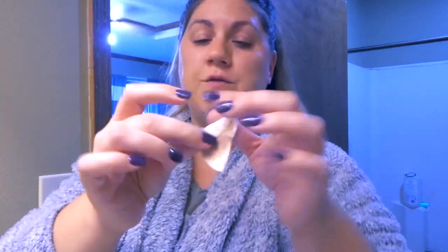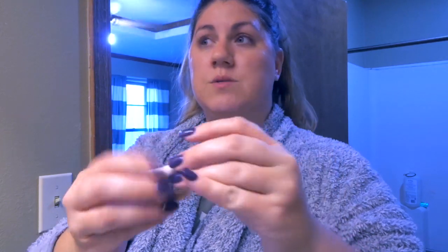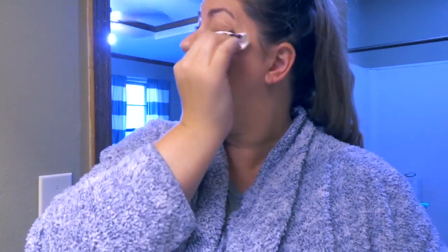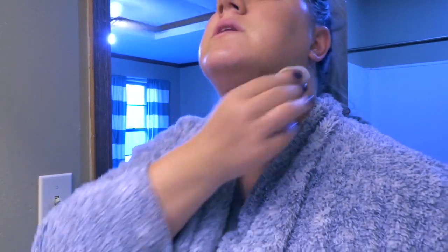It usually only takes one cotton round. I fold it in half, use one side, then the other, and if I still feel like I have makeup on, I'll flip it inside out. I love this — it doesn't make my skin feel oily, which was my biggest concern before I bought it. Even on my little scratch from my puppy, it doesn't mess with that.